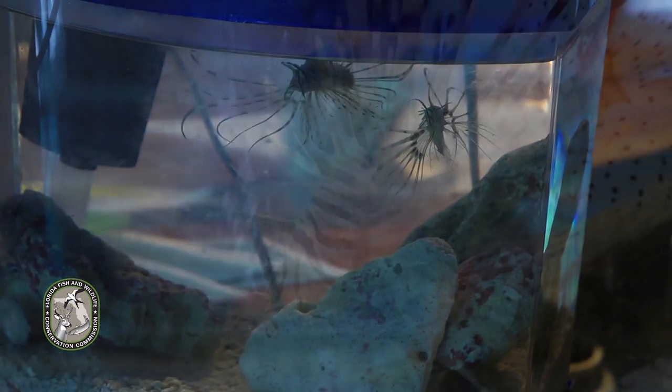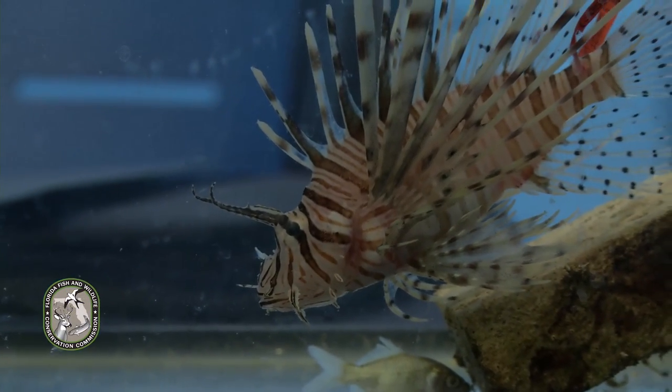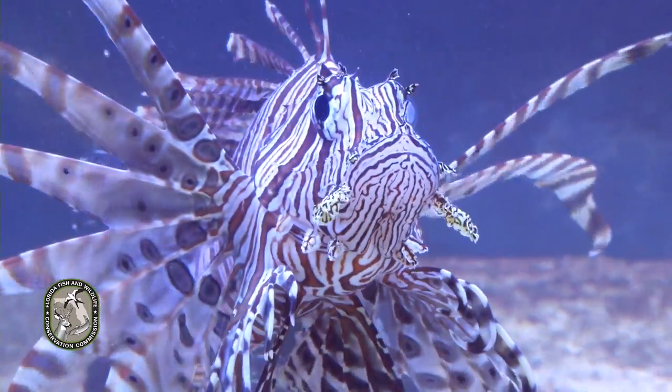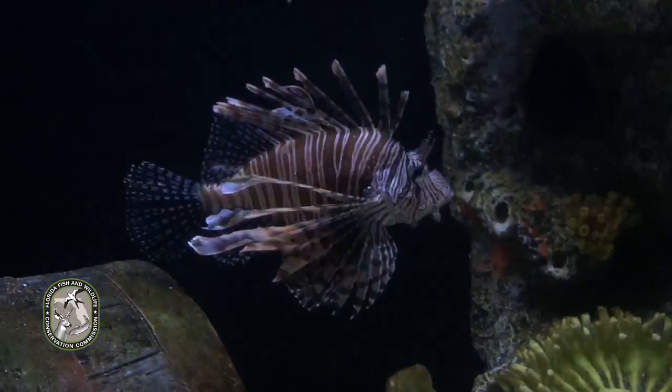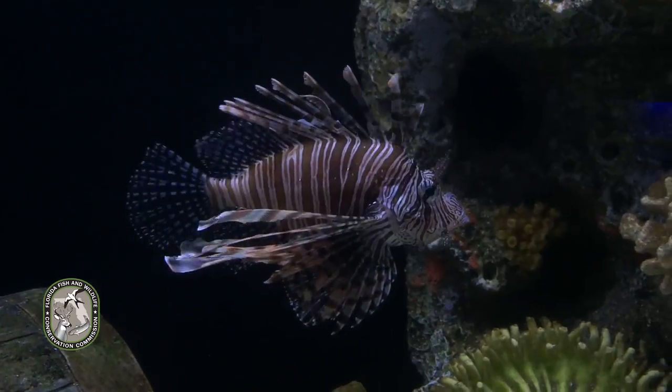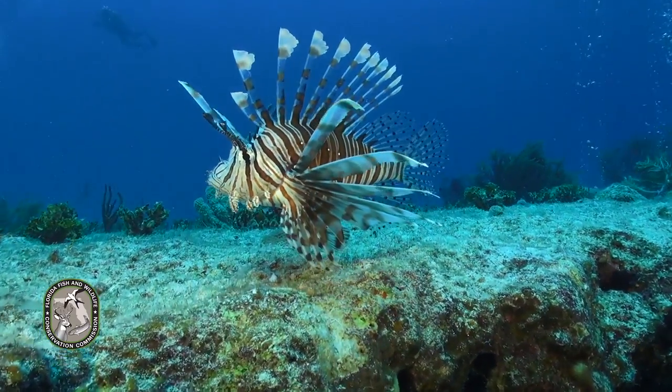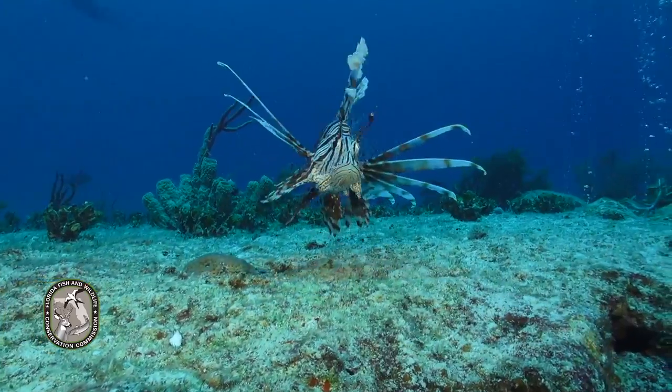How did lionfish end up in the Atlantic Ocean? Imported lionfish from home aquariums in Florida were accidentally or intentionally released in state waters in the early 1980s. The first lionfish were reported seen off the coast of Broward County back in 1985.